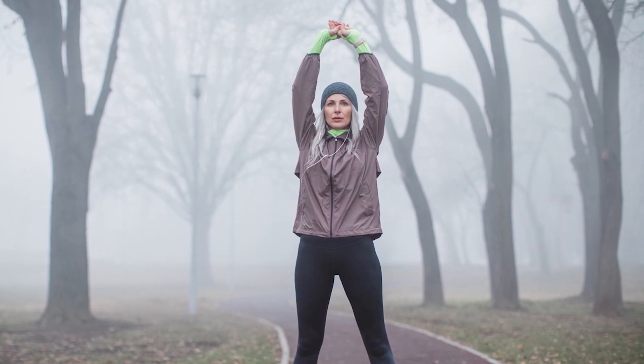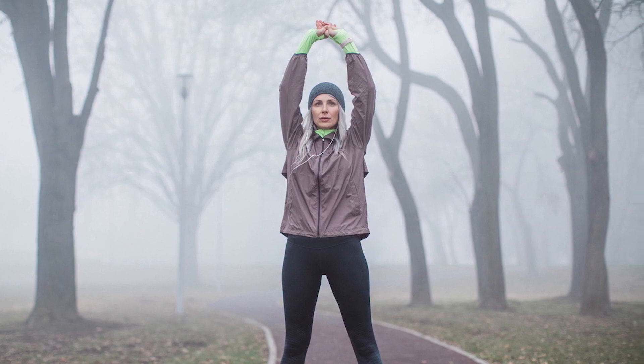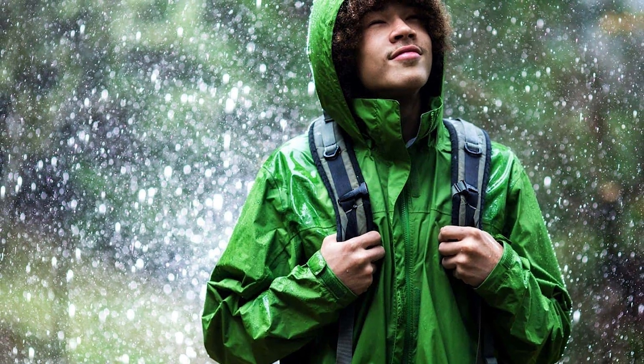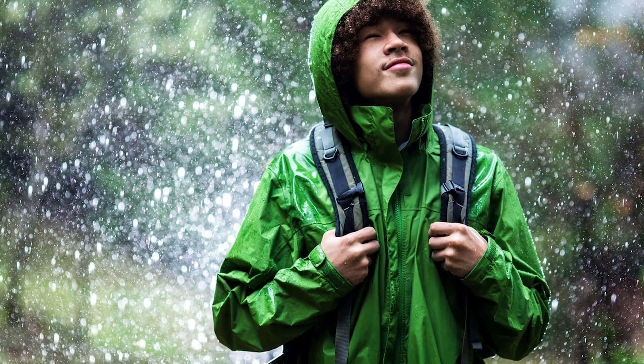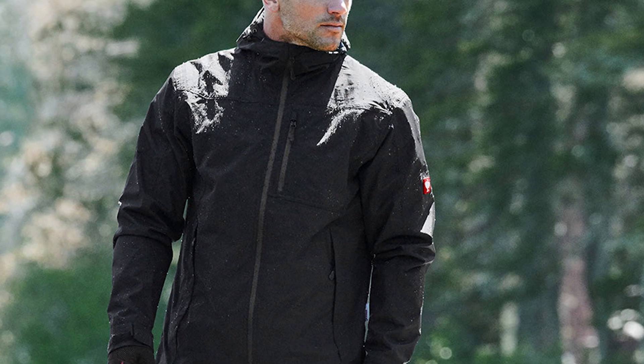Rain jackets cover your arms. Rain jackets have full-length sleeves that keep your arms dry. The sleeves of the clothing you're wearing underneath will stay dry as well. The biggest benefit of having sleeves is being able to use your hands without having to worry about your arms getting wet.